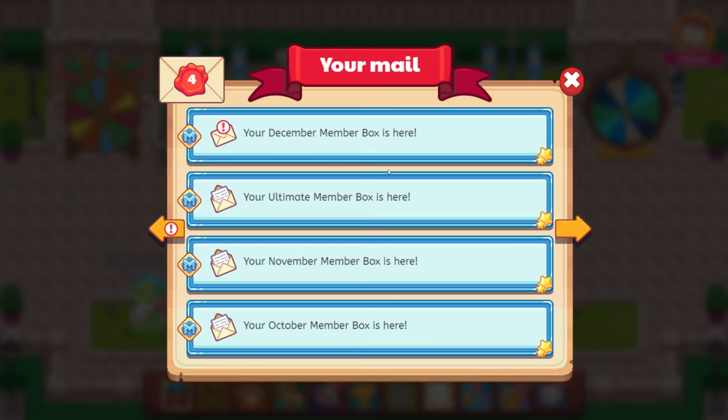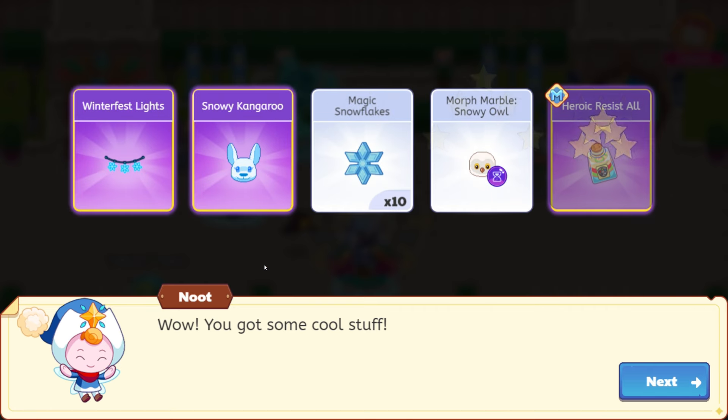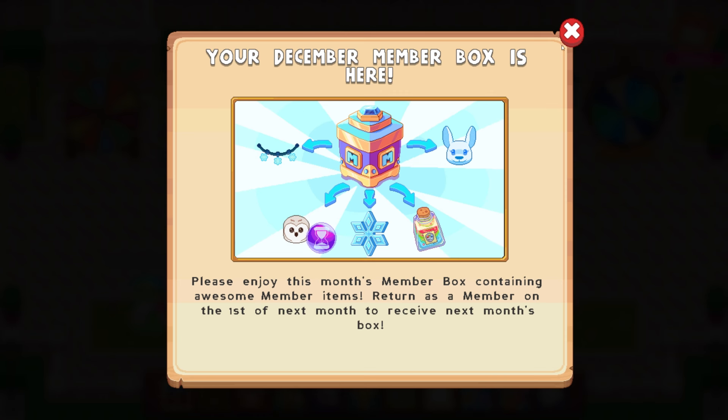That is so crazy. Your December member box — please enjoy this month's member box containing awesome member items, return as a member on the first of next month to receive next month's box. The snowflake lights and then the snowy kangaroo. The snowy kangaroo is a reward — I believe it is in Shiver Chill Mountains for the shadow chest battle. Winter fest lights, magic snowflakes, morph marble snowy isle, and heroic resist all. How cool!